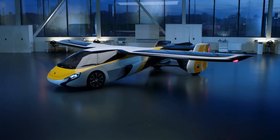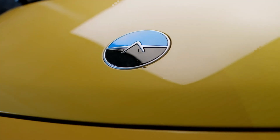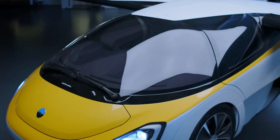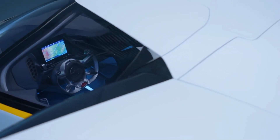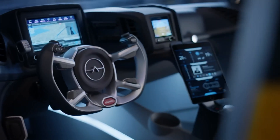Safety is a key aspect of the AeroMobile 4.0, incorporating advanced technologies like pyrotechnic seatbelts and dual-stage airbags. With seating for two, this innovative vehicle aims to drastically reduce travel time compared to traditional airlines, making it a pioneering solution in personal transportation.